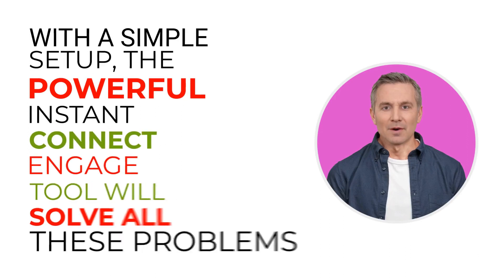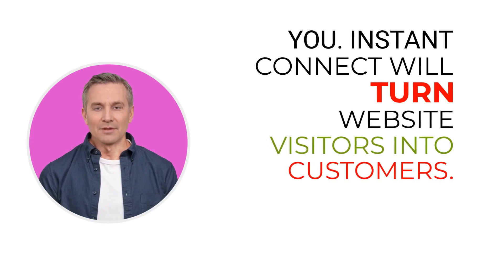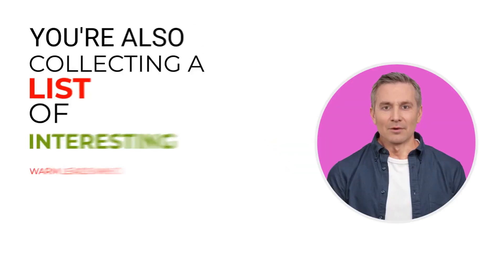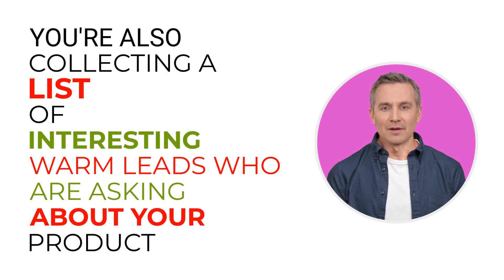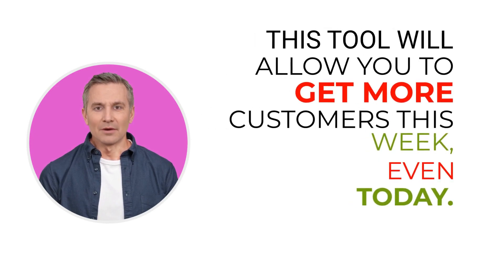With a simple setup, the powerful Instant Connect Engage tool will solve all these problems for you. Instant Connect will turn website visitors into customers. You're also collecting a list of warm leads who are asking about your products or services and who may become customers later.